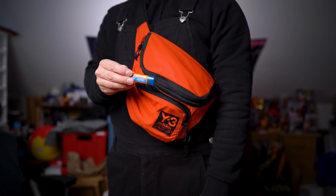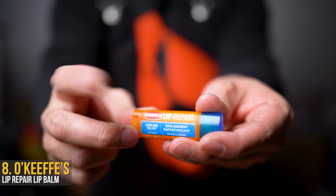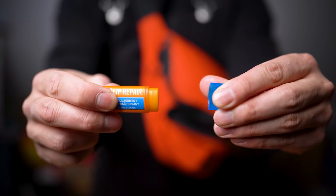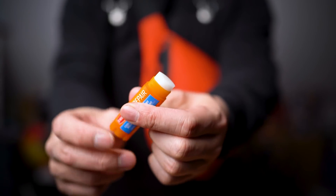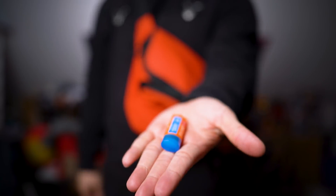This next one is for those who brave the Canadian winters. You'll understand the need for some O'Keeffe's lip repair lip balm, because you all love commenting on how broken my fingers look. O'Keeffe's has been a huge lifesaver, and now they can do the same for your lips and that perfect duck face selfie, if that's still a thing.